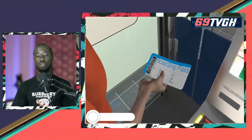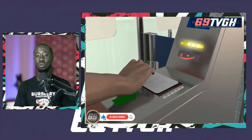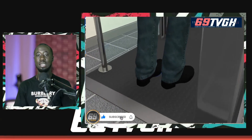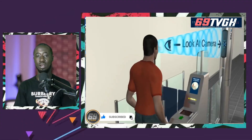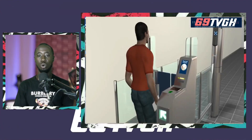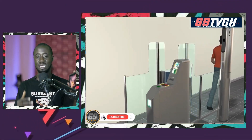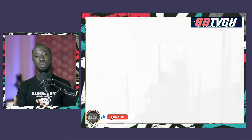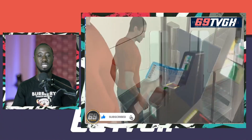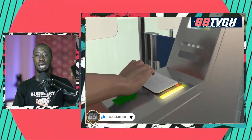You just walk straight to the eGate and place the required document on the machine. It will verify within a few seconds. You will also look into a camera for the camera to scan and confirm whether you are the rightful owner of the document you just scanned. After everything is done and set, the gate will open for you to continue with the other processes to be able to depart from that particular country.